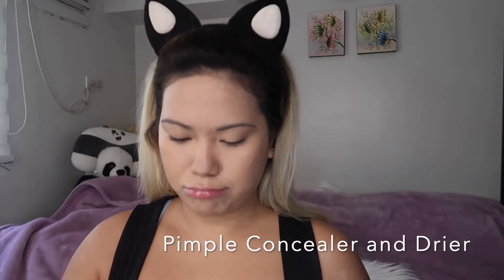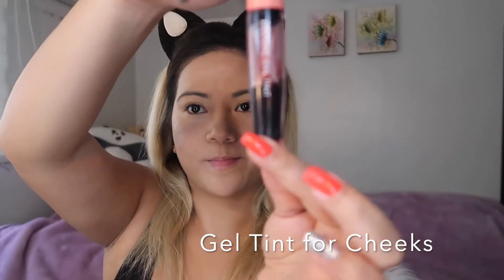Usually after the liquid foundation, we use concealer to hide dark under-eyes and pimples. But in my case, I'm using a pimple concealer — this helps me dry my pimples, not only to cover them up but to treat and heal them. After applying all the foundation and concealer, it's time to put some color on my face. I'm going to use a gel tint from Tony Moly that I bought from Japan. This gel tint works wonders — you only apply it once and it lasts the whole day. I usually apply it before the powder blush so it makes my blush last longer.